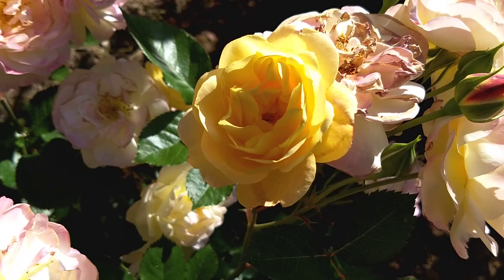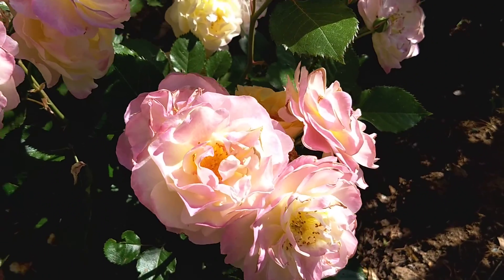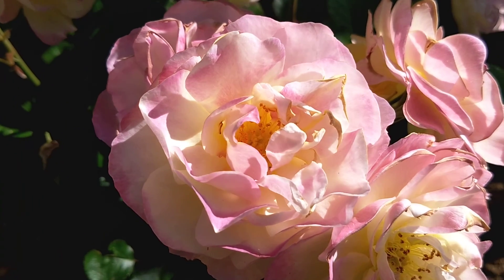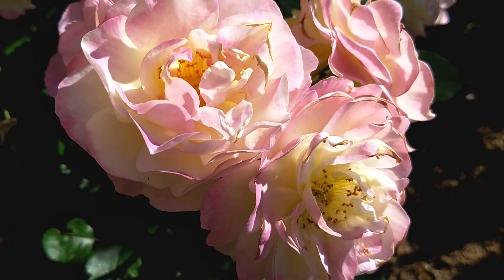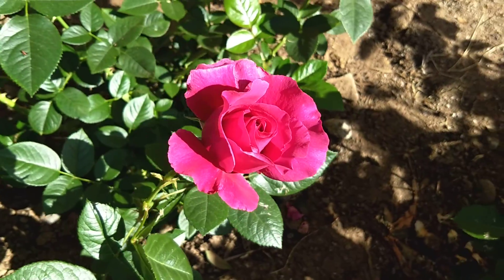Check out this one — these begin as a yellow, and then as they develop, as they grow, they turn into a pinkish white. They're just so beautiful. Oh, look at this one — this smells yummy!